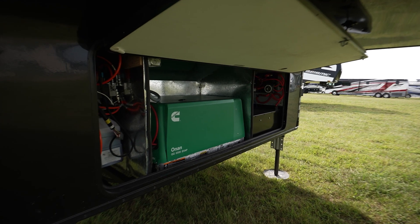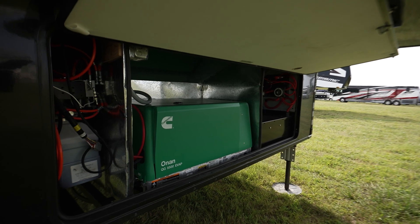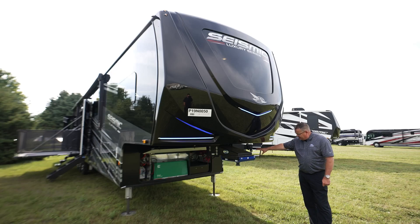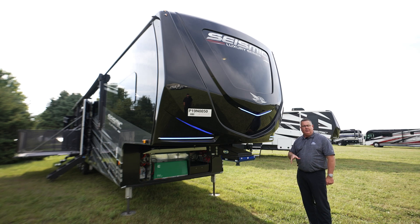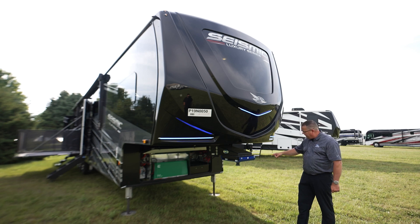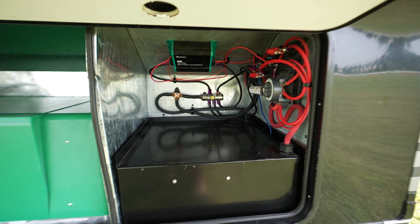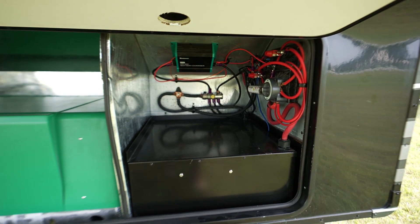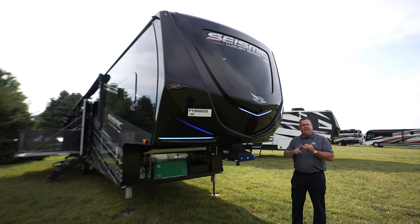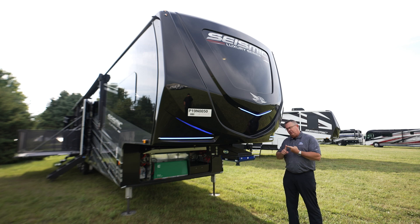You can see the green generator — this was one of our biggest challenges the last two years in the industry; we just couldn't get them. Now a 5,500-watt CARB-certified generator is standard equipment in the Seismic Luxury, and also in its little brother the mid-luxury brand new Seismic. The black box over there is optional — it's part of our Overlander EXT package, which is the biggest, baddest solar package you're going to find in the industry. We looked at where everybody else stopped; that's kind of where we started.